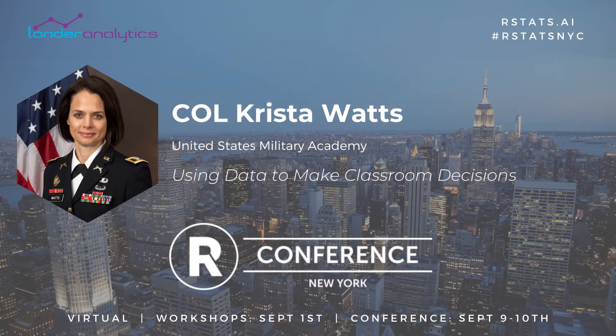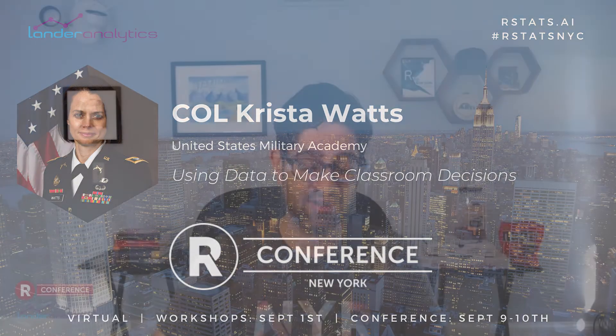An interesting thing about Krista is that she grew up in a town called Farmland, Indiana. And in Farmland, Indiana, she actually lived on a farm. That's a little on the nose. So please, everyone, welcome Krista.